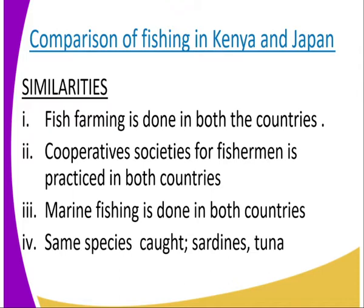Number one, fish farming is done in both countries. Number two, cooperative societies for the fishermen are practiced in both countries. Number three, marine fishing is done in both countries. Number four, the same species are caught — that is sardines and tuna — in both countries.